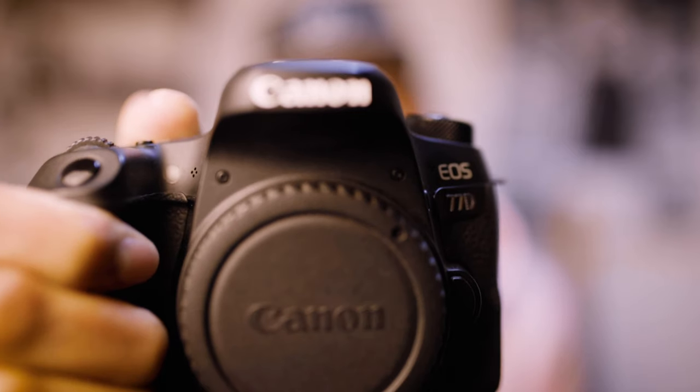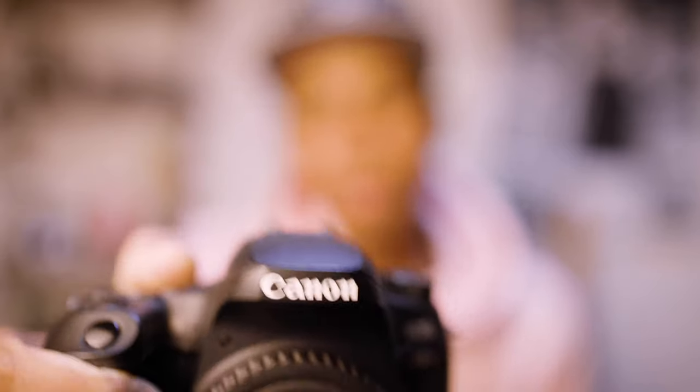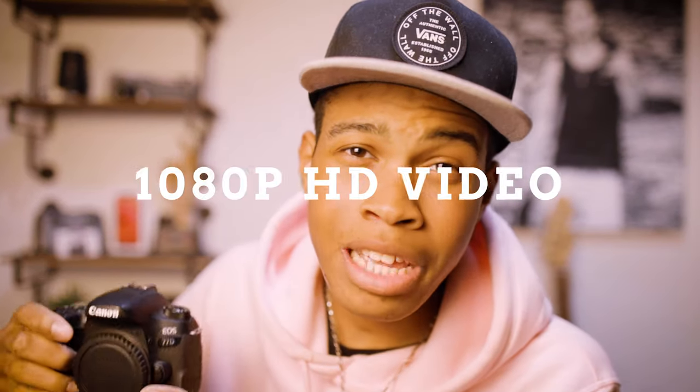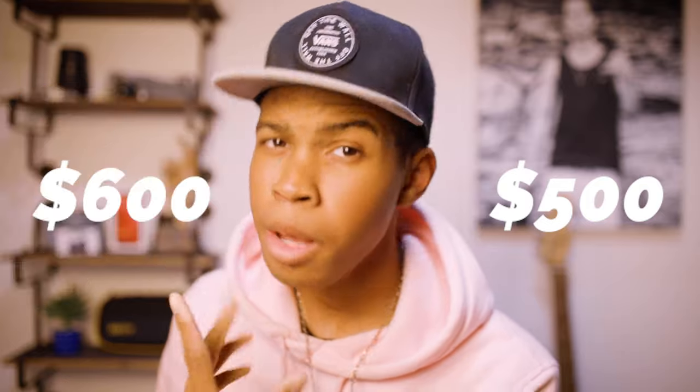The first thing you need for photography is a camera. Right here we have a Canon 770D — a great camera to start doing photography with right now. This camera can shoot 24.2 megapixels, 1080p HD video, and it takes amazing photos. All these shots were taken by this one camera. The Canon 770D costs between $500 and $600 — a great beginner camera.